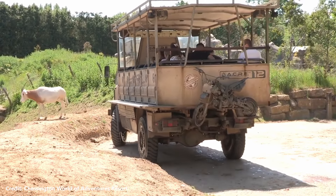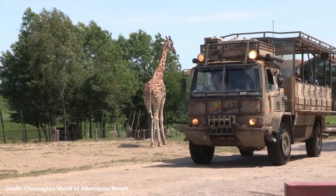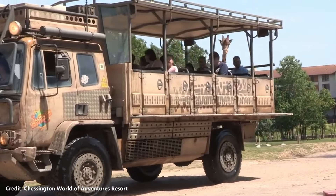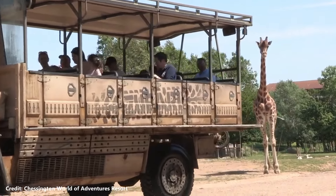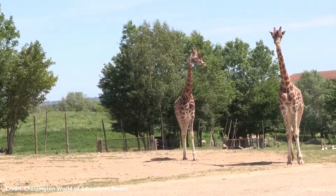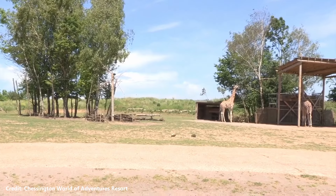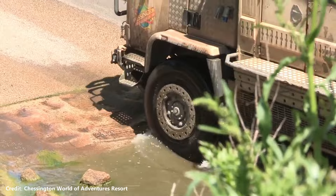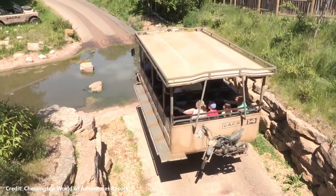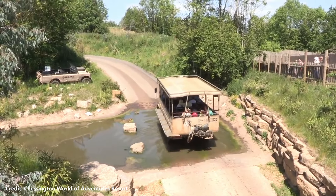During World War II, Chessington Zoo was in danger due to its proximity to London. The decision was made by Reginald Goddard to temporarily relocate the animals to Devon, where Herbert Whitley — owner of Primley Zoo — had recently closed his zoo due to tax disputes. Reginald proposed a merger of the two zoos, which Whitley eventually agreed to, and the attraction was known as Devon Zoo and Circus. Goddard was determined to make it not only a conservation centre but also a profitable attraction. The collaboration flourished until the end of the war, when Chessington's animals and staff were returned to London.